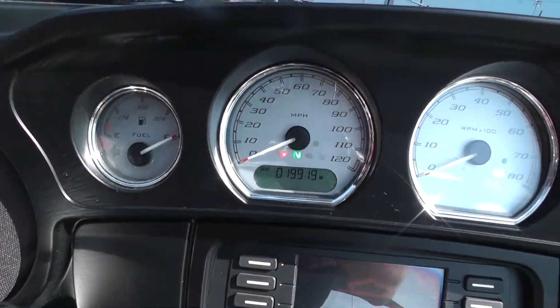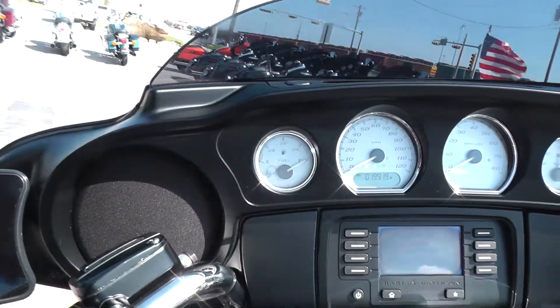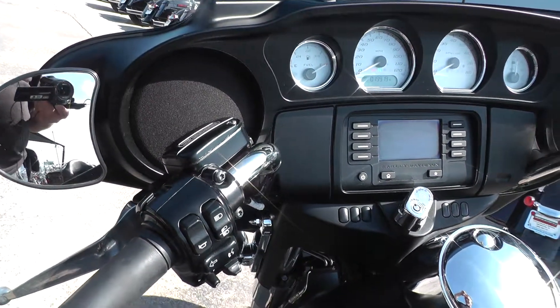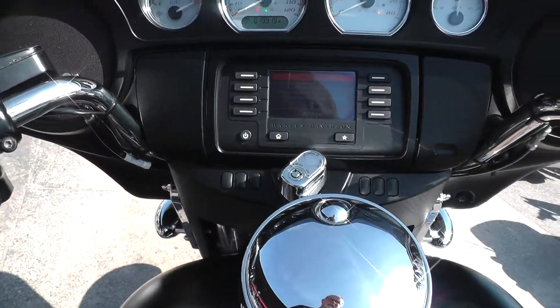The bike's got 19,919 miles. It's got anti-lock brakes and qualifies for some excellent extended warranties and financing.